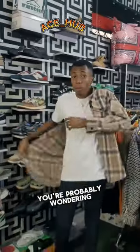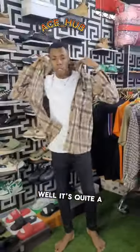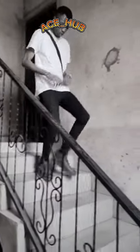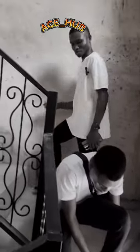Okay guys, I know you're probably wondering why I'm not putting on any shoes — it's quite a story, let me tell you about it. My guy, this is your suitcase man, change your shoe. Change your shoe!